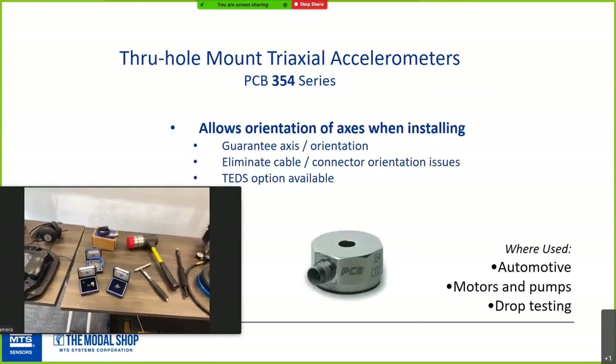These are through-hole mount triaxial cells — fantastic devices. If you've ever installed a stud mount sensor and had two axes pointing somewhere awkward, or had a cable in the way, a through-hole mount sensor is a great option. This triaxial version lets you get in there and match up your X and Y axes well, and is great for automotive, motor, and pump testing.